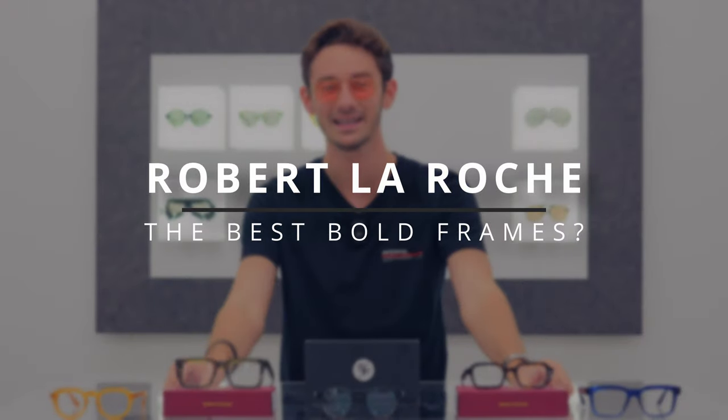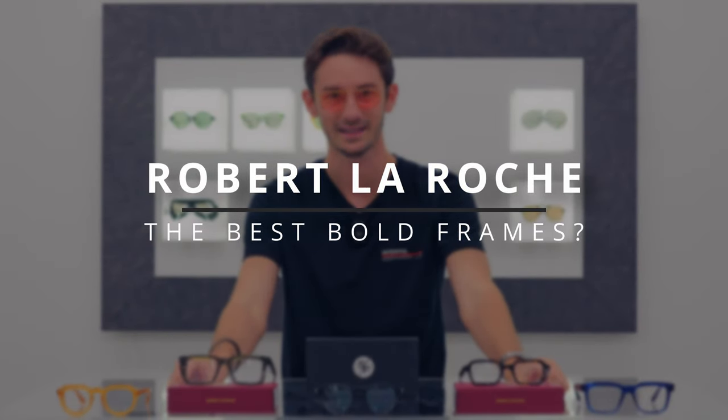Bold acetate frames are probably the best way to make a statement with your eyewear, and no one does bold frames better than Robert La Roche. In today's video I have five of their very best designs from their collection, and if you're shopping for a pair of thick acetate glasses, this is the video for you.